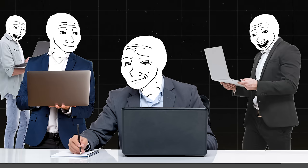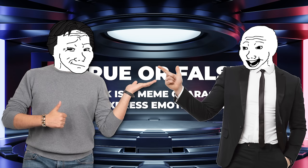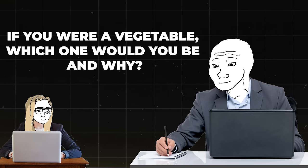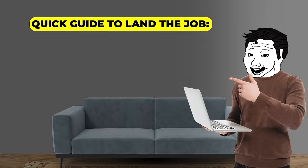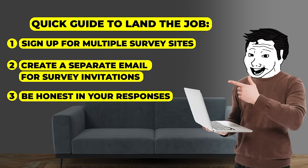Next up is an online survey taker. If you've ever wanted to get paid for your opinion, now's your chance. As an online survey taker, you'll be the voice of the people — or at least the voice of people who like to click buttons. You'll be answering questions on everything from your favorite brand of toothpaste to your political views. It's kind of like being on a game show, except the prizes are smaller. Just be prepared for some strange questions like 'if you were a vegetable, which one would you be and why?' The earning potential is usually about $1 to $5 per survey, with potential to earn $100 to $500 per month if you're really dedicated. A quick guide: sign up for multiple survey sites, create a separate email for survey invitations, be honest in your responses, and be patient — it takes time to qualify for higher paying surveys.